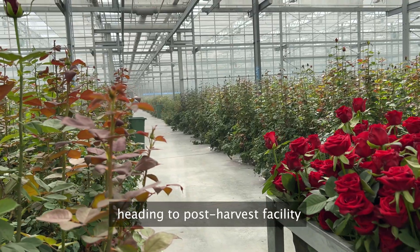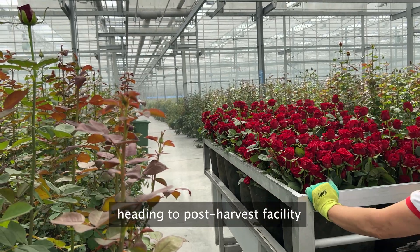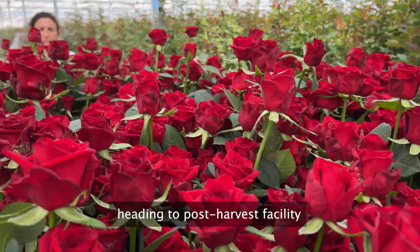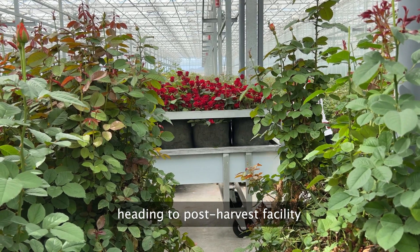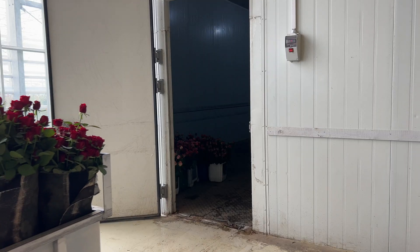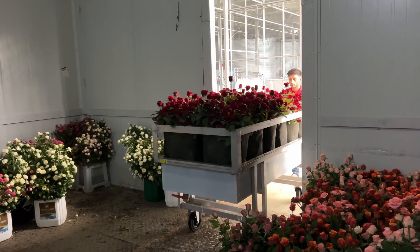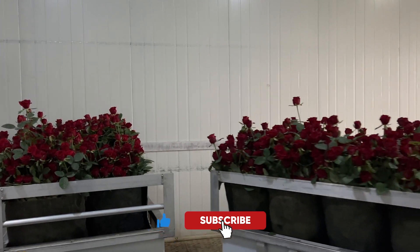Next stop — our post-harvesting facility, where the magic continues. From sorting to packaging, our dedicated team ensures that every rose is handled with utmost care and attention to detail. We'd love to hear from you — what's your favorite color of roses? Drop us a comment, like, and subscribe to stay updated on all things ASROS LLC. Your feedback means the world to us as we continue to grow and share our passion for exquisite roses with you.